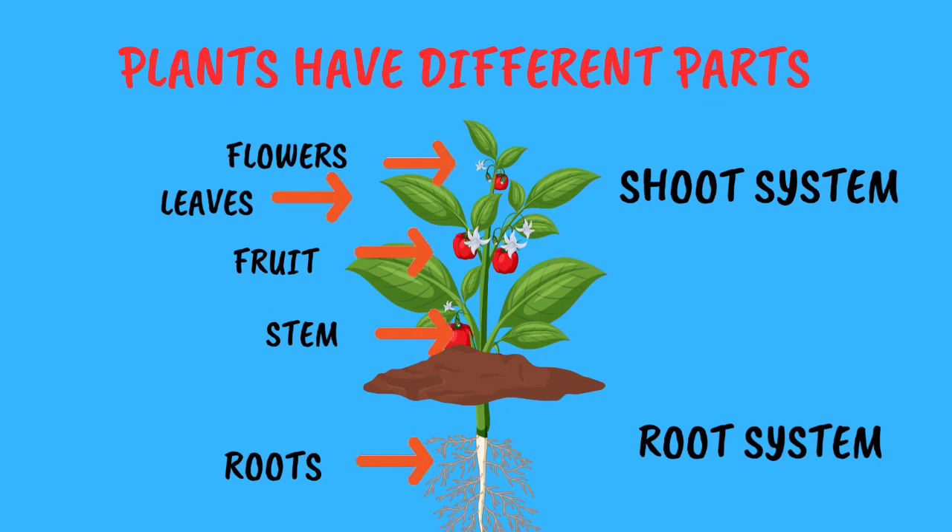Stems help the plant stand tall and strong. Leaves take up sunlight and make food for the plant. The beautiful flowers help to make fruits and seeds.